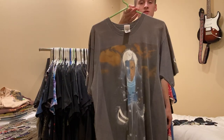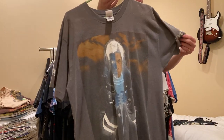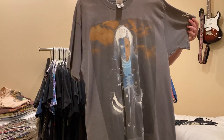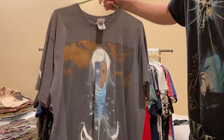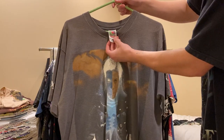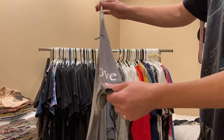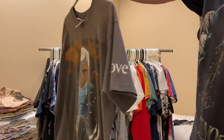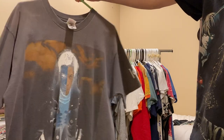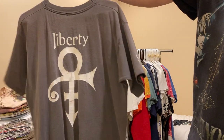Next up is a Prince tee that I've personally faded - it was almost dead stock. It's on this Fruit of the Loom XL. It says 'Sex, Love, and Liberty' or 'Sex, Liberty, and Love.' Really nice, crisp graphic on it.